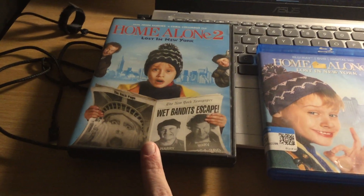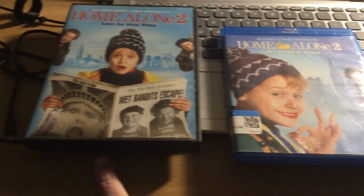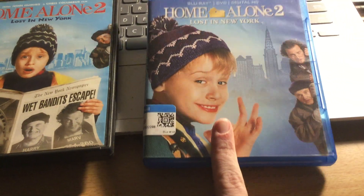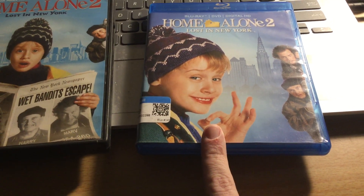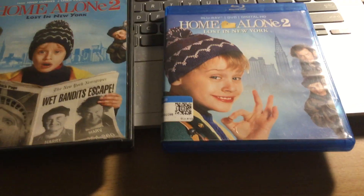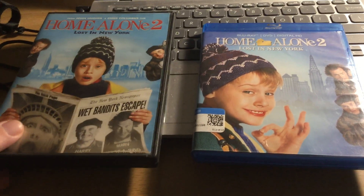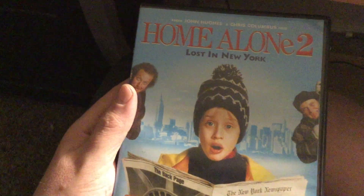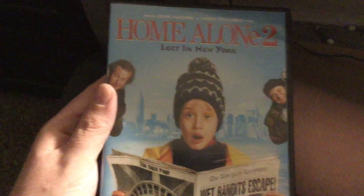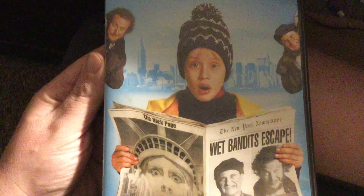As you can see, on the left is the reprint DVD from 2010, and on the right is the reprint of the Blu-ray release. It's a 2015 Blu-ray. Let me show the DVD first. From John Hughes, the Chris Columbus film — this is the sequel to Home Alone.